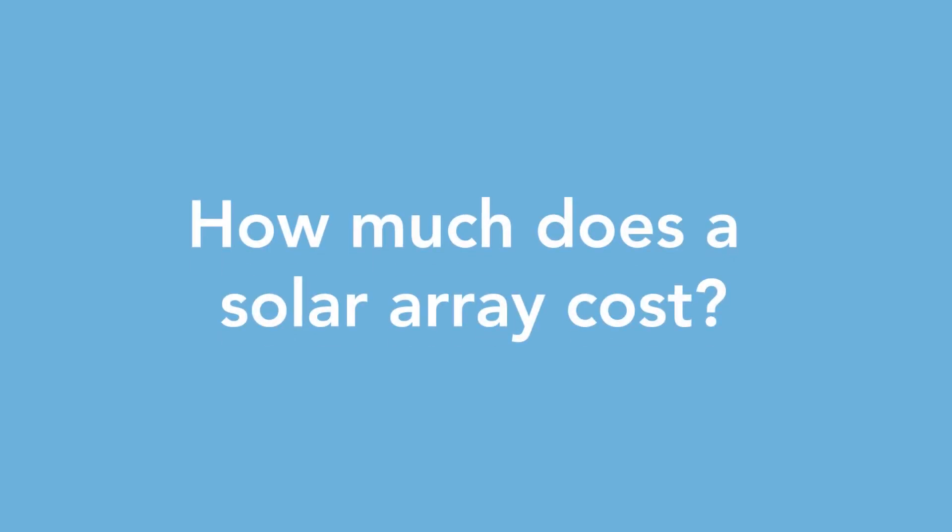Solar installations have been increasing exponentially, especially here in Northeast Ohio. A lot of people are taking more of an interest in it, and we see that with our volume of calls every day. Depending on the size of the home and the electrical usage inside, a typical solar array in Northeastern Ohio could cost anywhere between $8,000 to $20,000, and it also depends on available space.